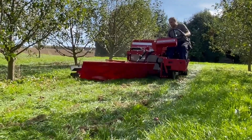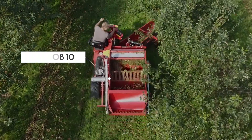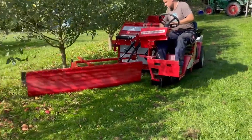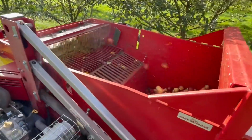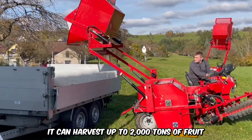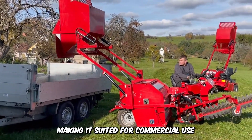Harvesting season often comes with large-scale picking, and what better way to get the job done than with the OB-100A Fruit Picking Machine. This bad boy measures about 100 centimeters work width and has a 700-liter bunker. It can harvest up to 2,000 tons of fruit, making it suited for commercial use.